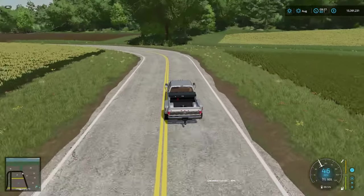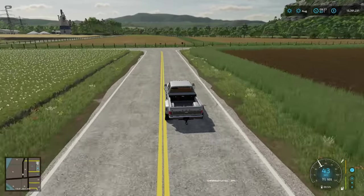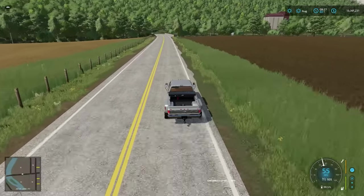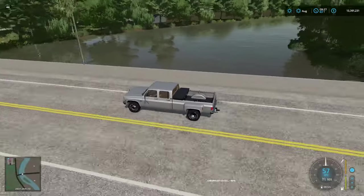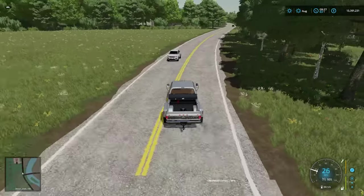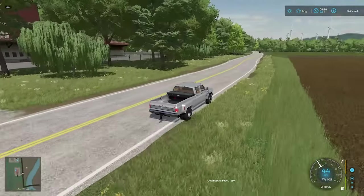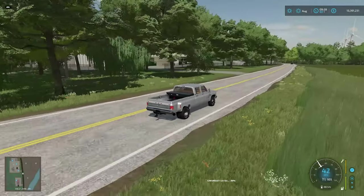Heading back towards town we'll quickly show you the BGA and another grain sell point. All the options available make this a very flexible map — it probably stops you from feeling like you're rinsing and repeating. The AI traffic seems to be behaving very well as long as I get out of its way. There's the big grain sell point, and just beyond that we've got a rather large BGA.